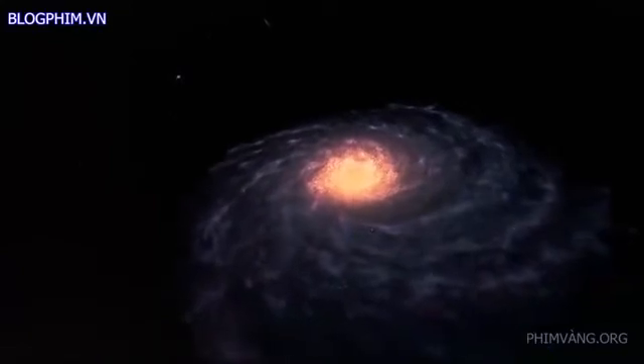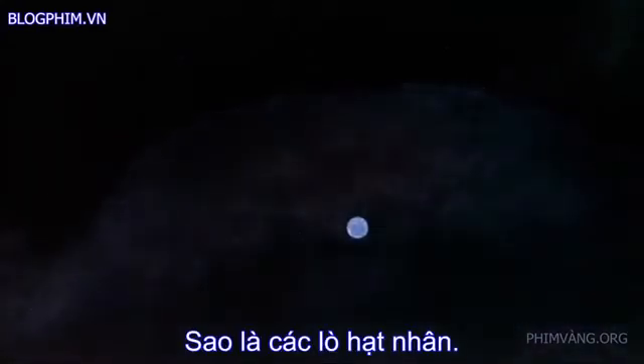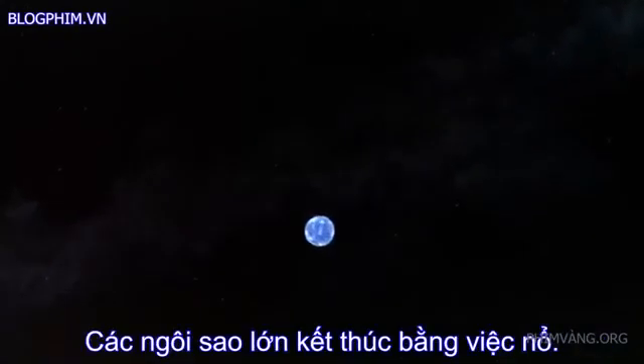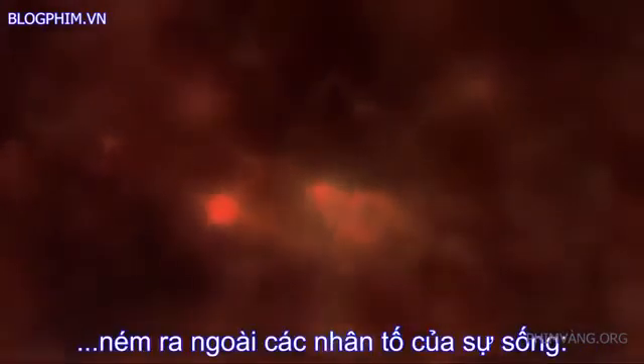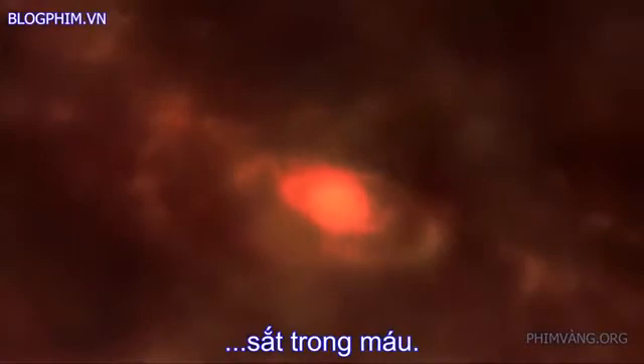In it, stars have formed, and some have died. Stars are nuclear furnaces; they shine until they use up their fuel. Massive stars end explosively. These exploding stars, or supernovas, send out the elements of life: the oxygen we breathe, the carbon in our muscles, the iron in our blood.